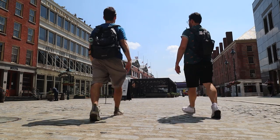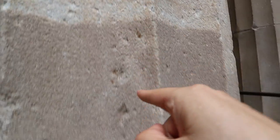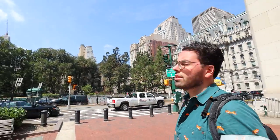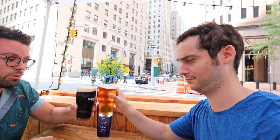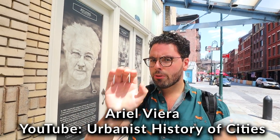Today we're exploring Lower Manhattan to show you 5 spots that are either hidden or have a unique history you need to know more about. We'll be joined by a fellow YouTuber who's an expert on the secrets of New York. Hello everyone, I'm Ariel Vieira. I run Urbanist History of Cities, and today we're going to 5 unique spots that you won't find in the guidebooks nor learn about in the history textbooks. Let's go.